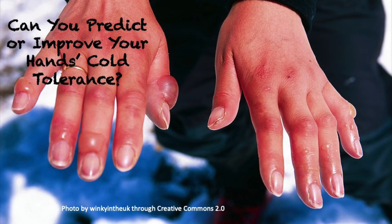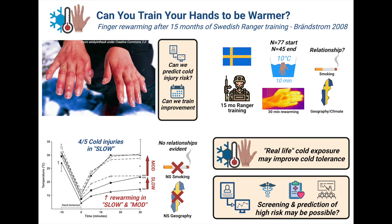Cold weather and the risk for cold injuries to the hands and feet can be crippling for workers in the military. Is it possible to predict who might be at greatest risk, and can you train to reduce these risks? In today's episode, we'll explore a study testing the hand rewarming response of Swedish soldiers before and after 15 months of training.